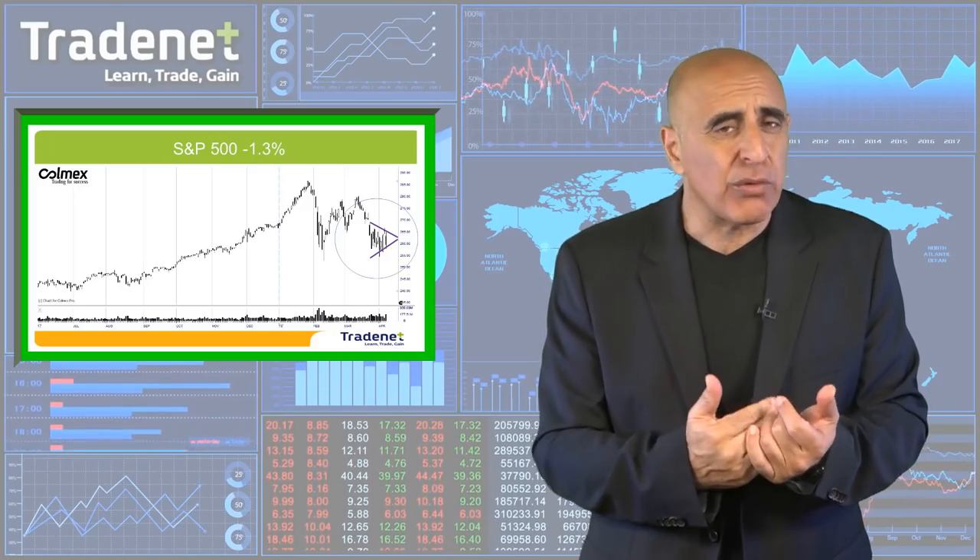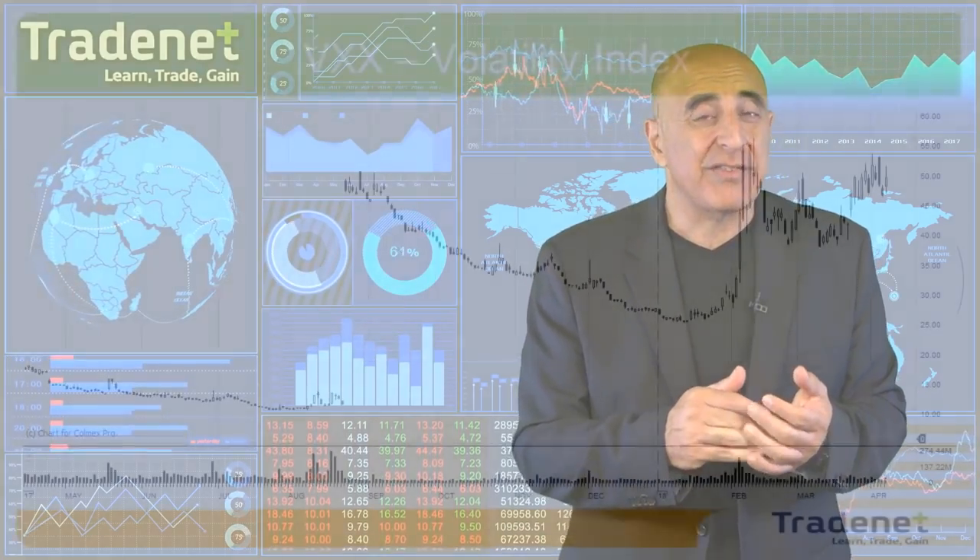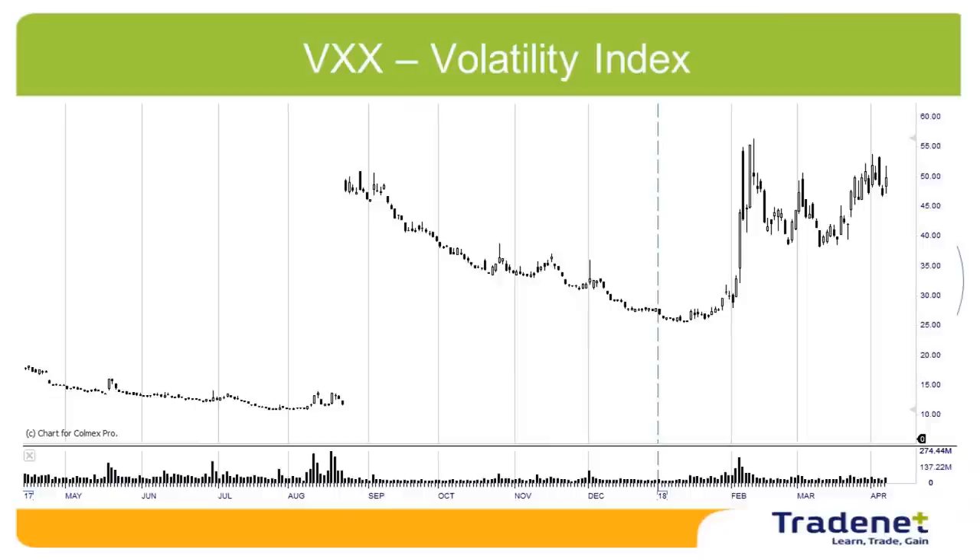I also want you to take a look at the VXX, the ETF of the volatility index. As you can see, it holds near the highs — the same highs we experienced on the big VIX move during the February declines. So it looks like the fear factor is still in place. The volatility index is still high and is probably gaining some power for the next move. If we're going to see the market come down, the volatility index is certainly going to help, as it's still at the high. Fear did not decline.